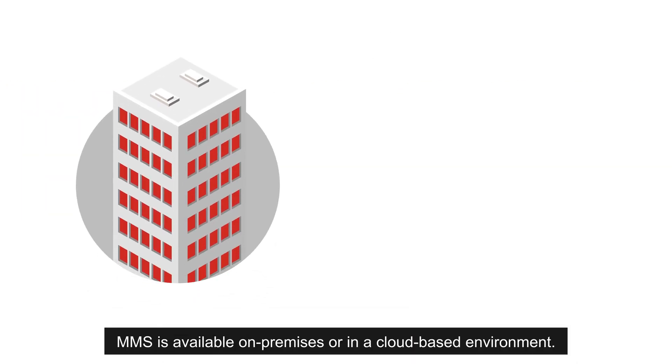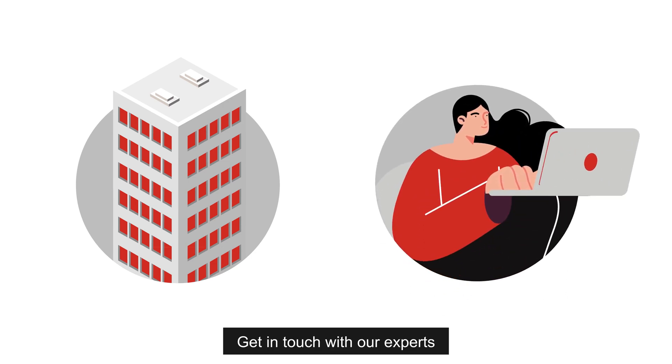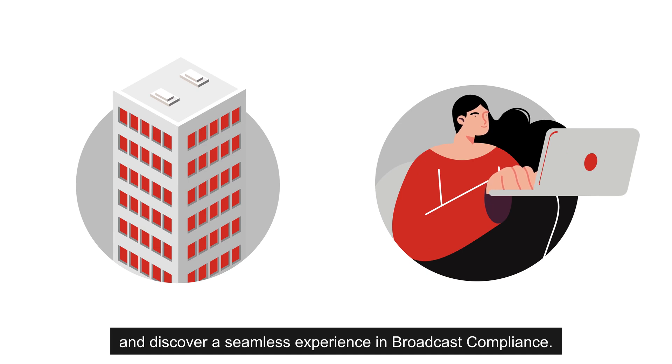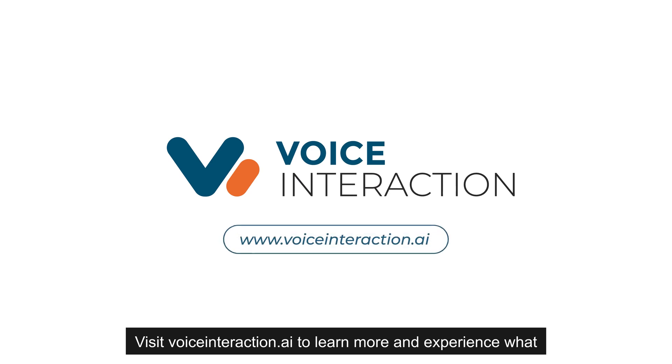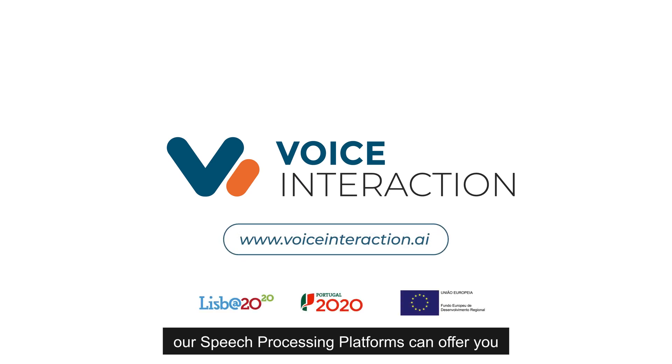MMS is available on-premises or in a cloud-based environment. Get in touch with our experts and discover a seamless experience in broadcast compliance. Visit voiceinteraction.ai to learn more and experience what our speech processing platforms can offer you.